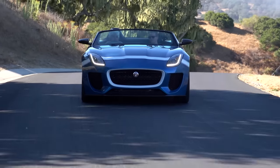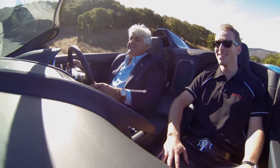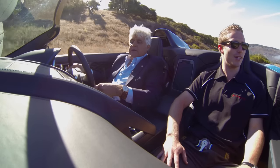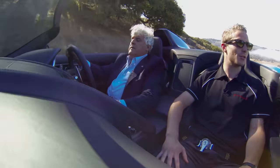It's got an eight-speed transmission. As someone who grew up with three speeds, then four speeds, then five speeds — eight almost seems incredible. Yeah, the transmission works really well. If you're in the F-Type, it suits the car very well. Plus it's a good-looking car, which Jags have to be.